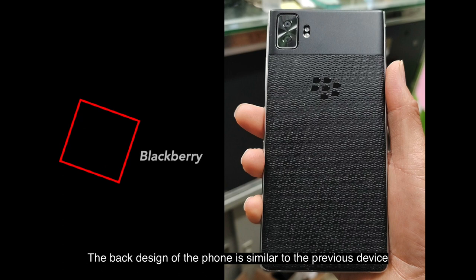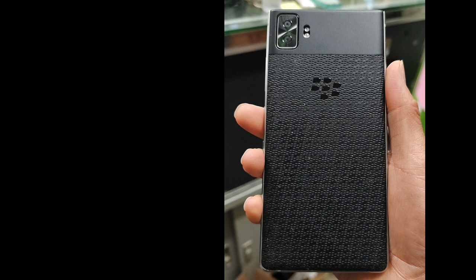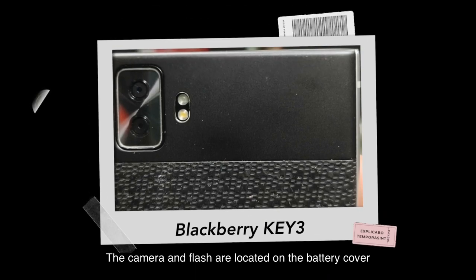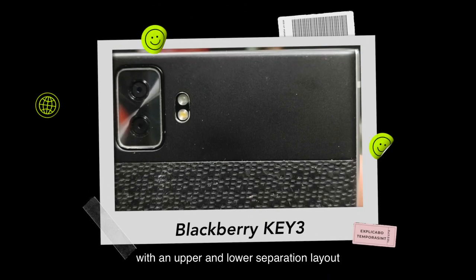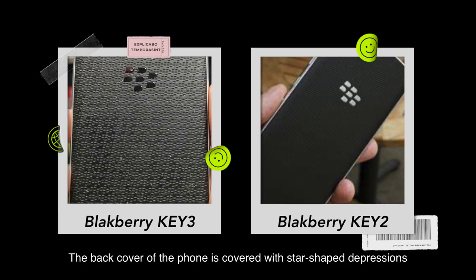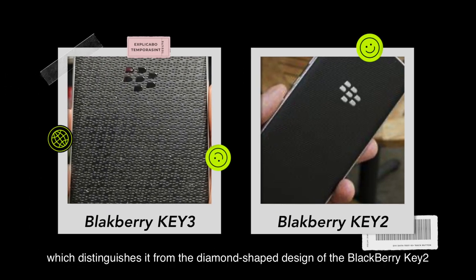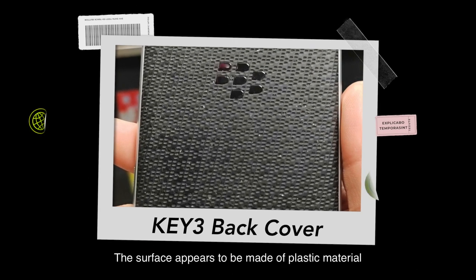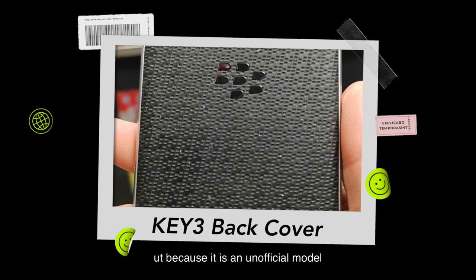The back design of the phone is similar to the BlackBerry Motion. The camera and flash are located on the battery cover, with an upper and lower separation layout. The camera and flash appear to be made of metal, and there are two cameras and two flashlights arranged vertically. The back cover of the phone is covered with star-shaped depressions, which distinguishes it from the diamond-shaped design of the BlackBerry Key2. The surface appears to be made of plastic material.